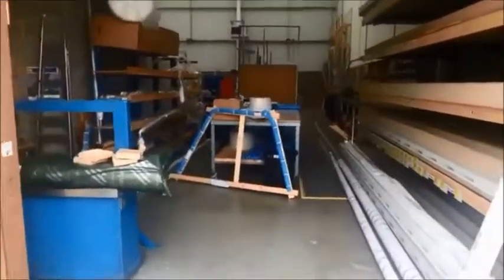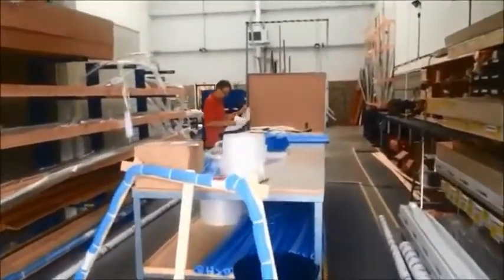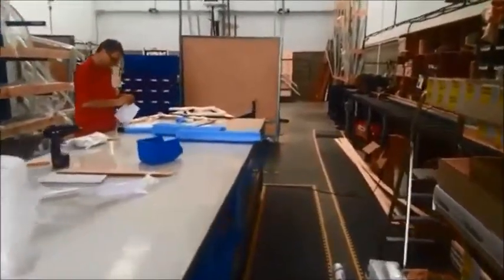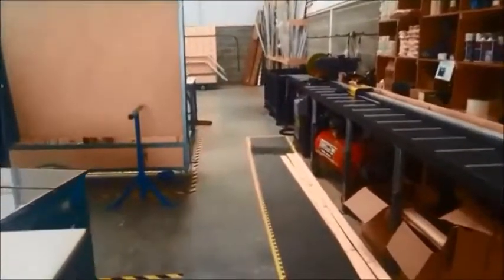This video is showing you a walk through our factory. As we enter in through the main doors here, you'll walk straight into our packing and stocking area. The item on the left is a bay window curtain track that has been packed and is ready for dispatch.